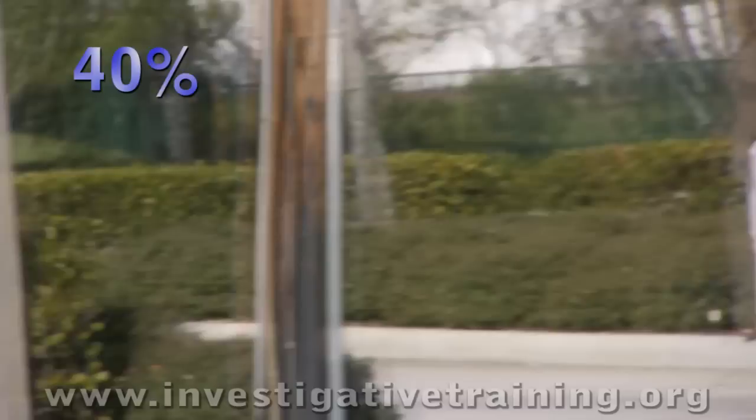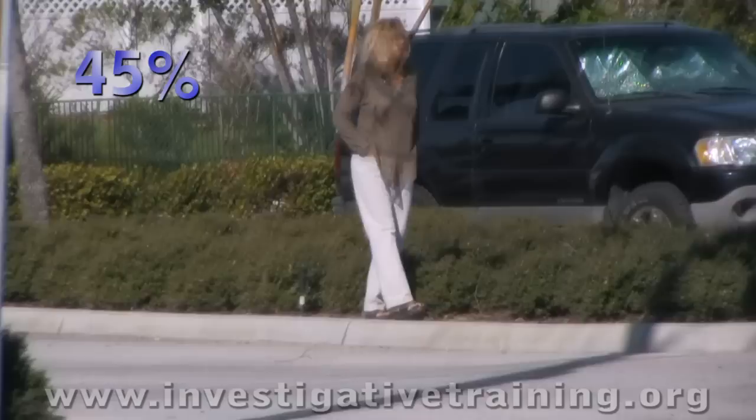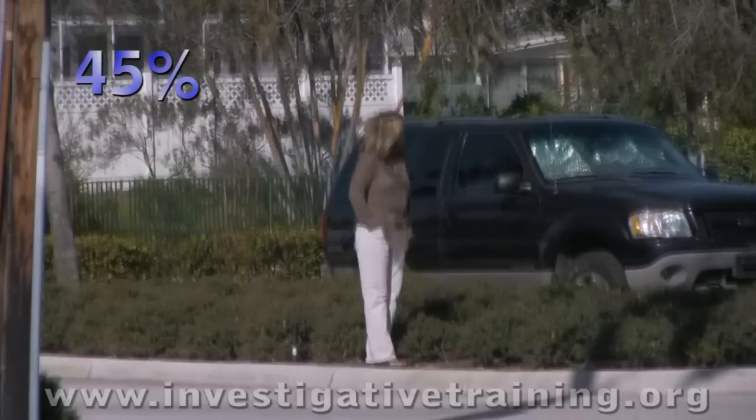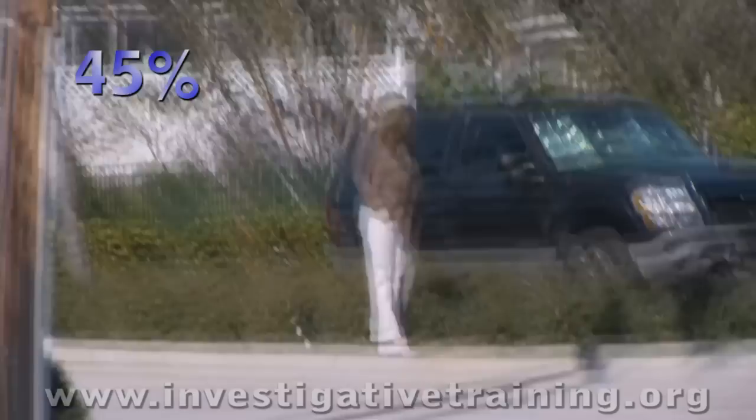Forty-five percent of investigators film like this: short periods of time where the camera is very good, locked right on the subject, but the attention span seems to go and it gets shaky, it bobs and weaves. This is acceptable for short periods of time with fast-moving subjects or when you have to get the film quickly, but not for long bouts of film.